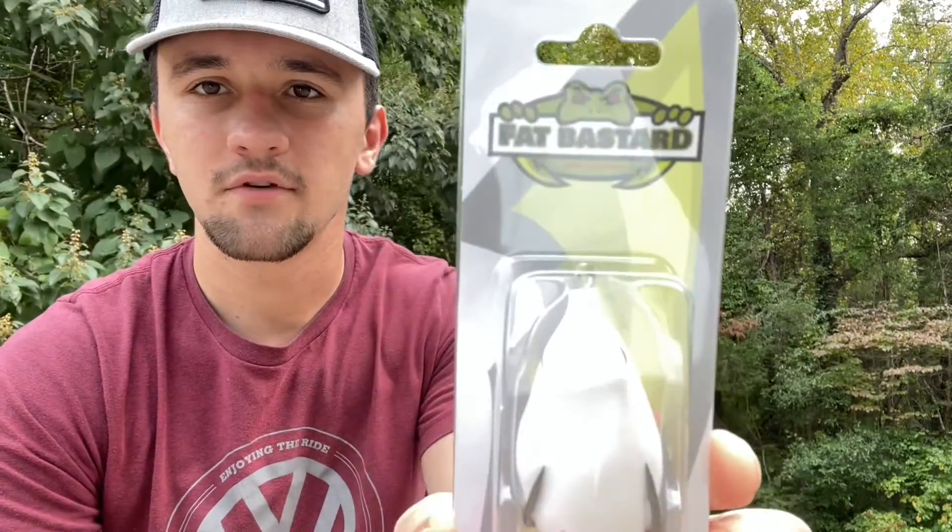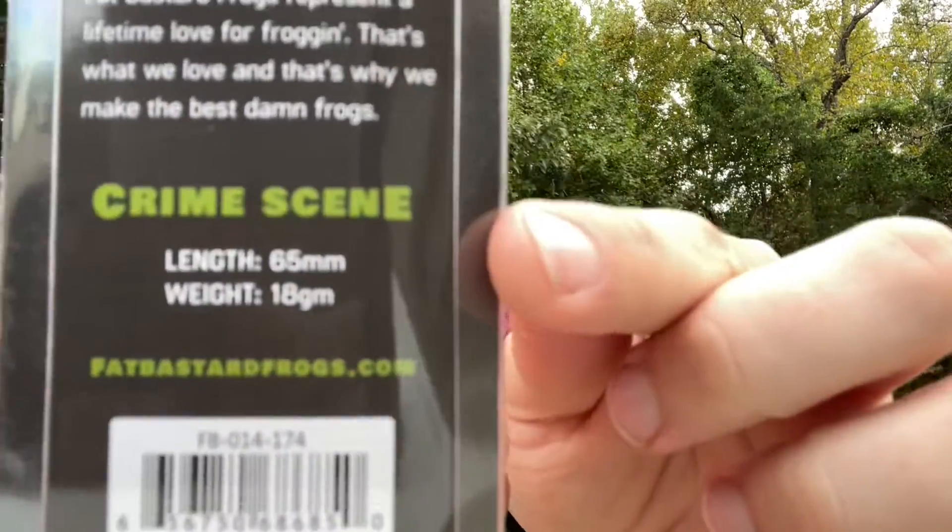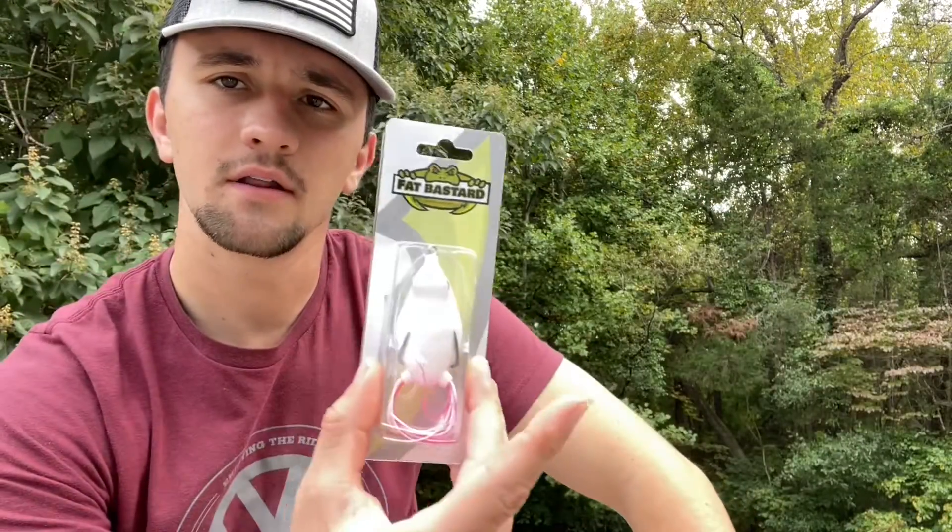Right away we got a pretty nice looking frog here. I do like the white — I don't actually have a white frog currently. It's in a color called Crime Scene. Yeah, I like that a lot.